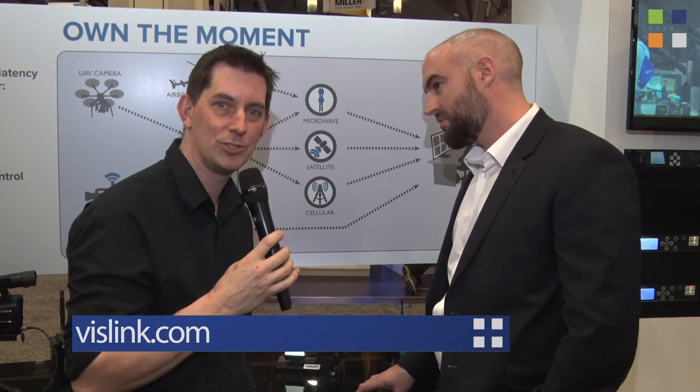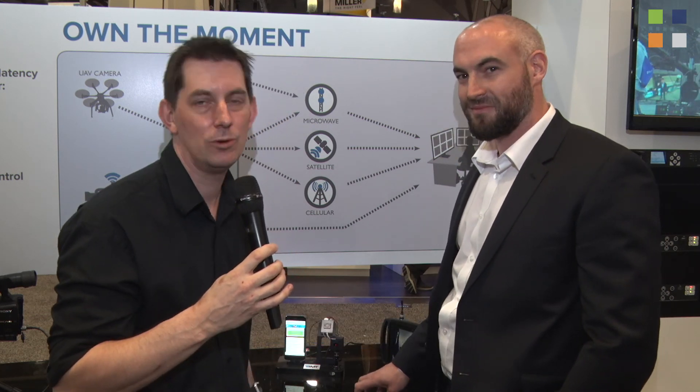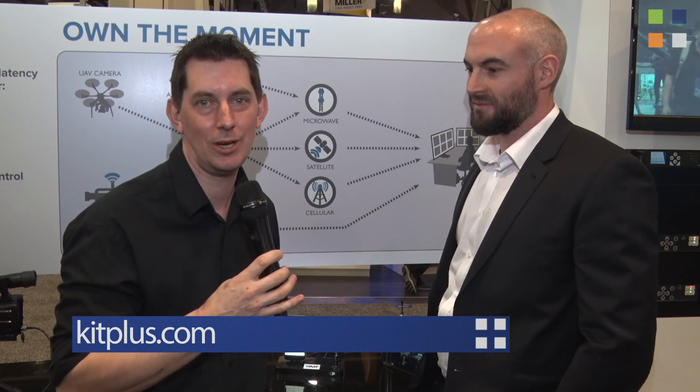Thank you very much, Rob — an amazing piece of kit, available now. If you want to find out more, go and have a look at the website — the link is on screen. You can find out what we've been doing here at NAB 2017 at kitplus.com.